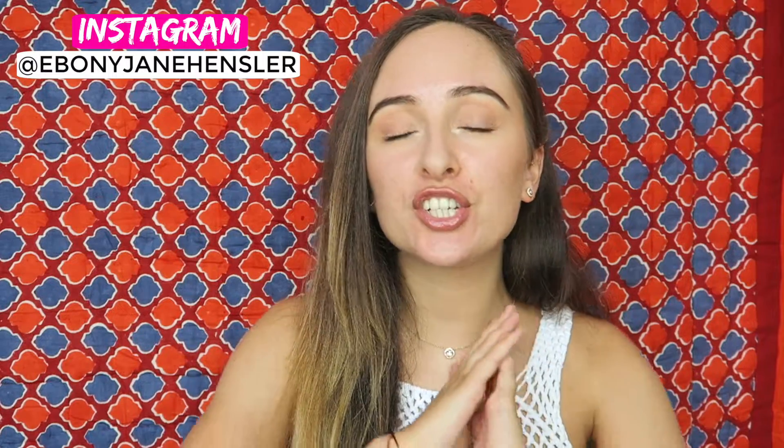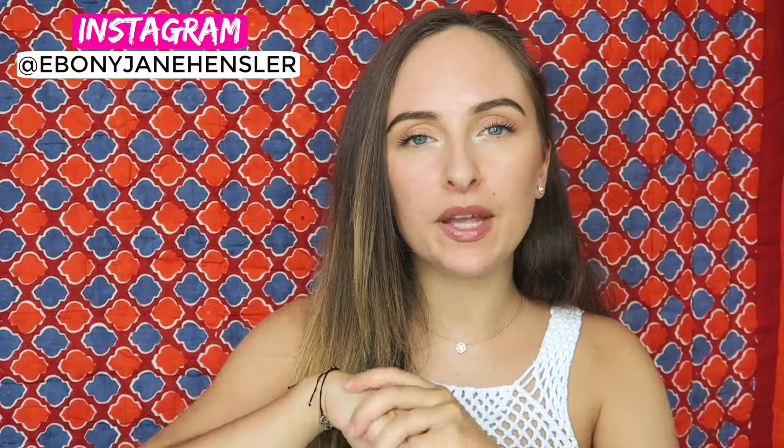Hey guys, welcome to my channel. Today's video is a one-off that was requested, and I thought it was a really great idea. It's going to be all about how to repair, treat, and look after your skin if you feel like you've overdone it with acne treatments — though these tips also apply if you've overdone it with any strong product like an exfoliator. I'm going to give you five tips and steps, and it should be a nice short and snappy video.